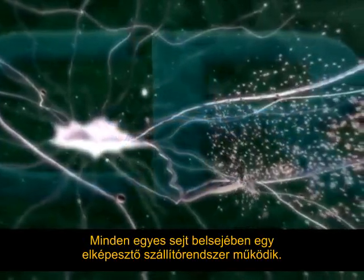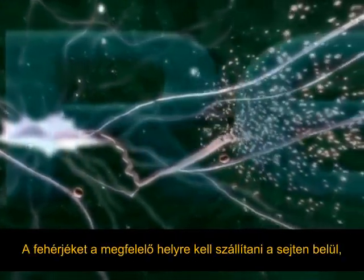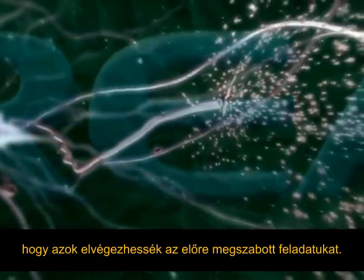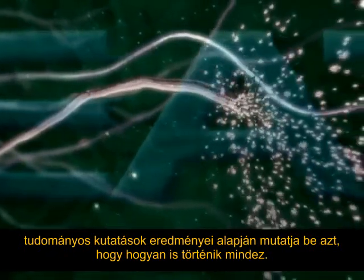Inside a living cell is an amazing transportation system. Proteins have to be delivered to the correct part of the cell to perform their intended functions. This animation, based on a lot of clever research over a number of years, shows how it happens.